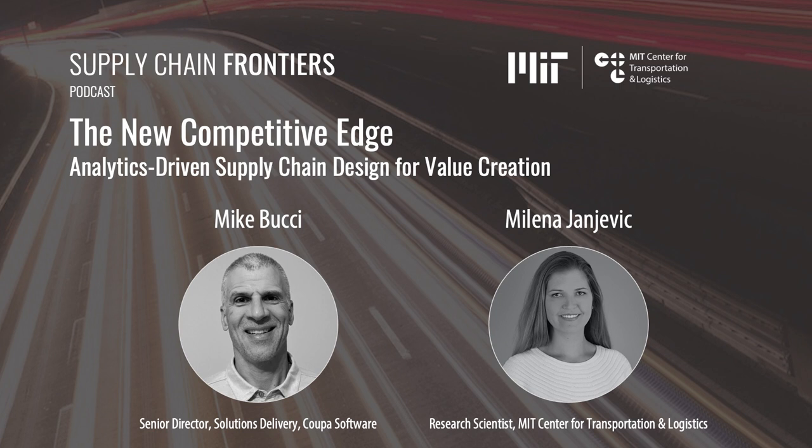Welcome and Milena Janjevic. Milena is a research scientist here at MIT CTL. And Mike, can you tell us a little bit about yourself and your role?